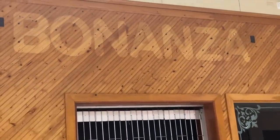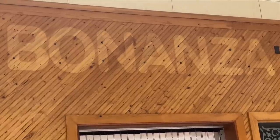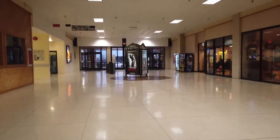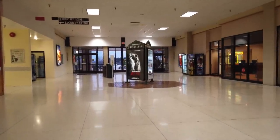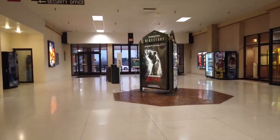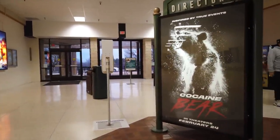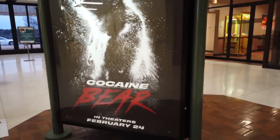Here's Bonanza — I assume this was a restaurant at one time. I'm sure those familiar with the mall will fill everybody in. And as we move towards those doors, you can see a movie poster for Cocaine Bear. I wanted to see it, but I didn't see it. Cocaine Bear.